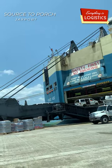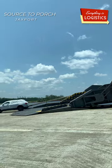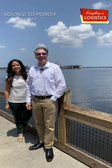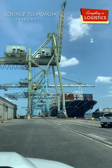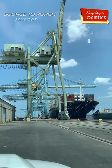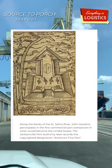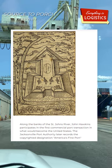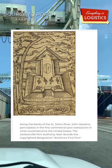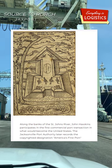Another city just down the east coast is Jaxport — my hometown, Jacksonville, Florida. I got a chance to tour the nation's first port recently. Yes, the nation's first port, because trade activity in the northeast Florida region dates back to the 1500s. According to the Jaxport website, in 1565 along the banks of the St. John's River, John Hawkins participated in the first commercial port transaction in what would become the United States.